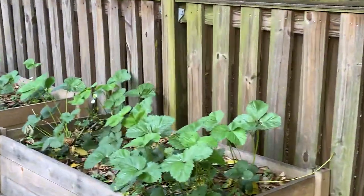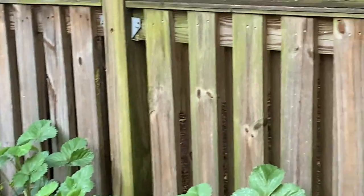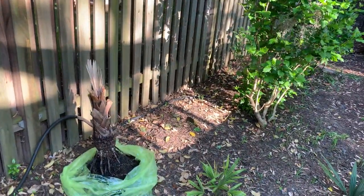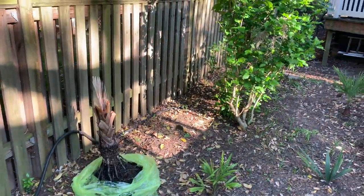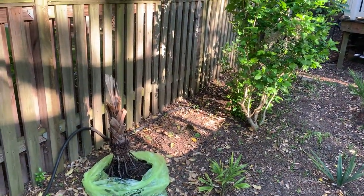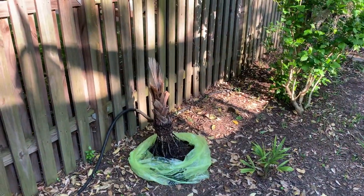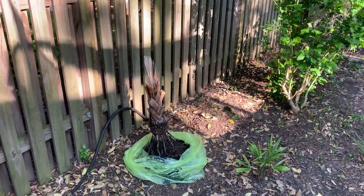Oh wow, look at this — sorry, this is a cicada killer. These things are going to have a feast when the cicadas get here because the cicadas are starting to emerge. Huge wasps. They really don't sting humans though, so they're pretty harmless. I have a dead one in my insect collection — an old thing. I'm not really into insects as much now, but the cicada invasion is coming.